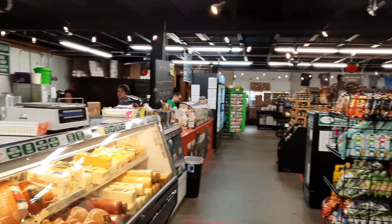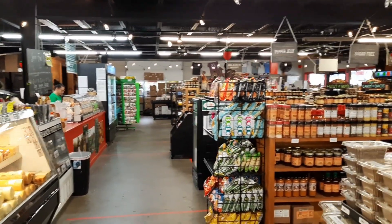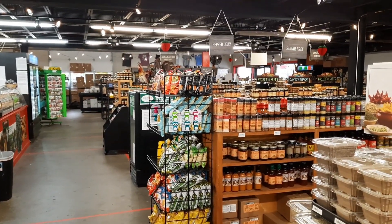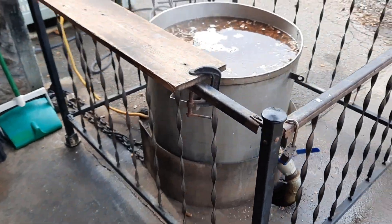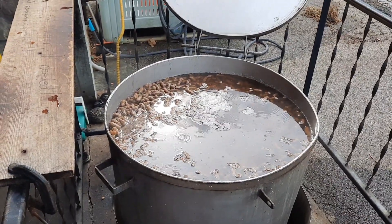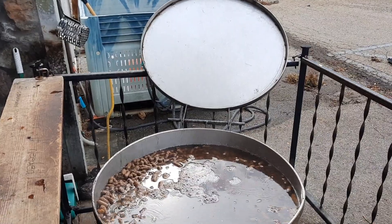Anyway, hope y'all enjoyed this little tour of this really neat little place. If you gave me a hundred dollar bill I could have it gone in 15 minutes in here because I like to get barbecue sauces and spices and stuff for grilling. Just finished paying and I noticed this on the way out the door - they're boiling peanuts! I didn't even see that before.